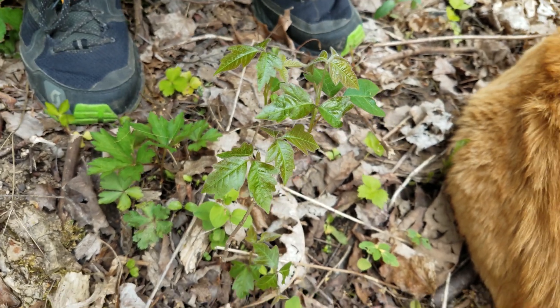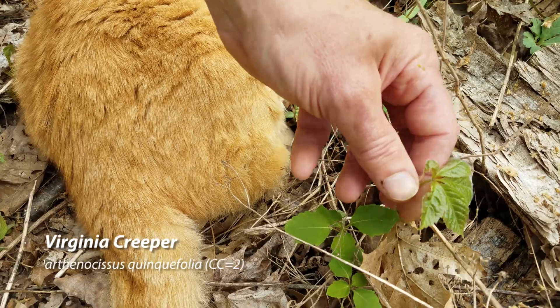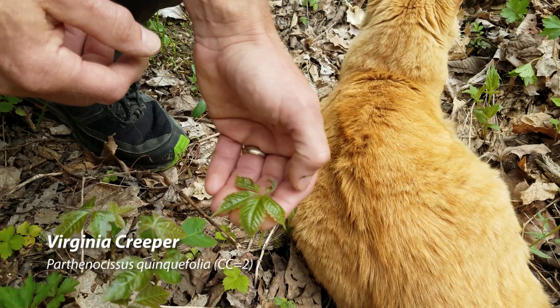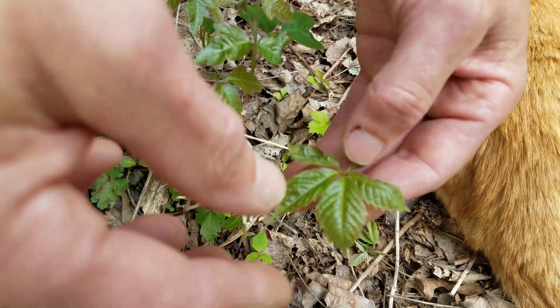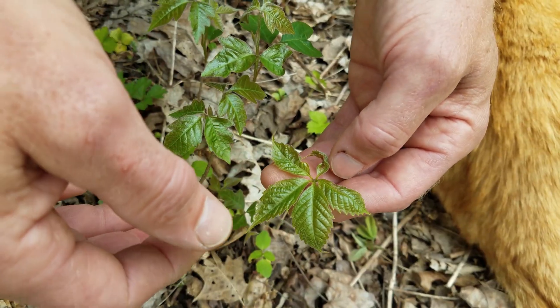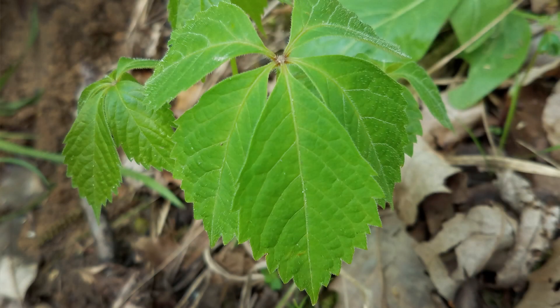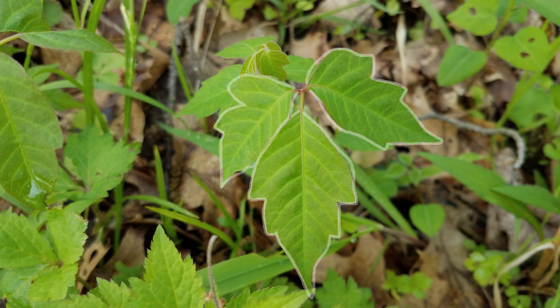Over here is Virginia creeper, which looks kind of like it — it's got a very similar color. I can actually pick this to show it to you. Very similar color, but this has five leaves. Virginia creeper has five leaves and poison ivy only has three. And then the Virginia creeper has a very regularly serrated leaf, whereas the poison ivy has like a big lobe, then a smaller lobe, and a big lobe — it's very awkwardly lobed.